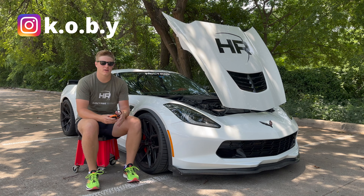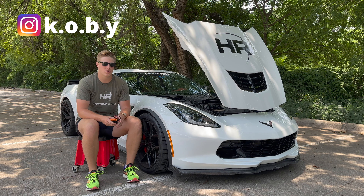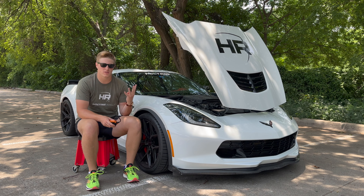My car has over 40,000 miles on it. It has overheated once, but it has gone into limp mode four times.